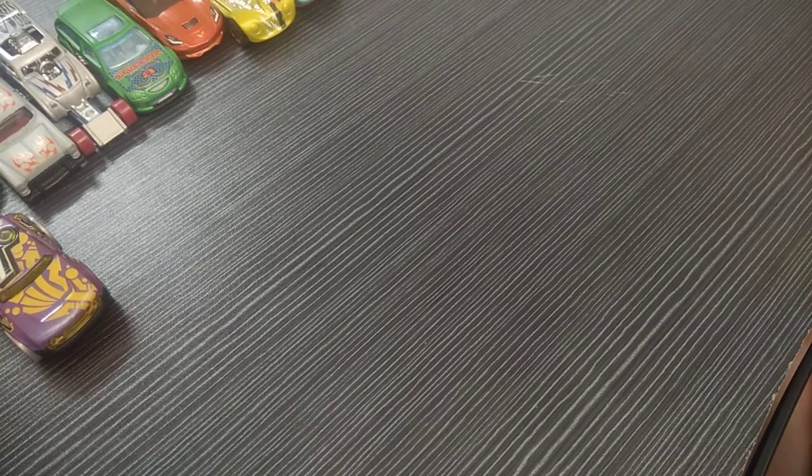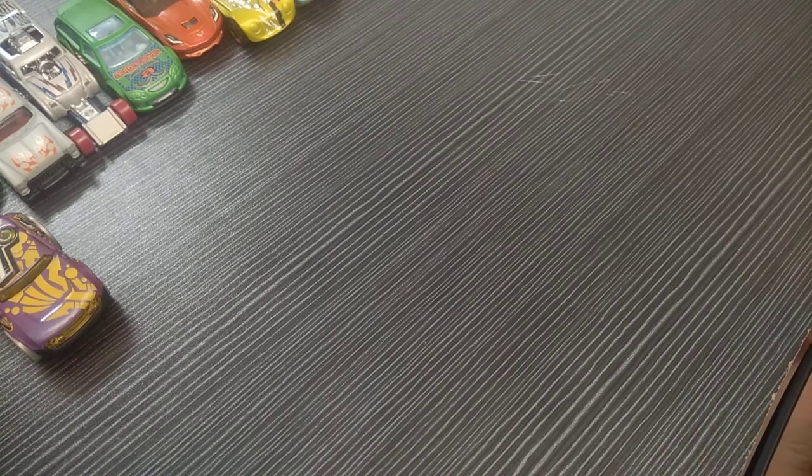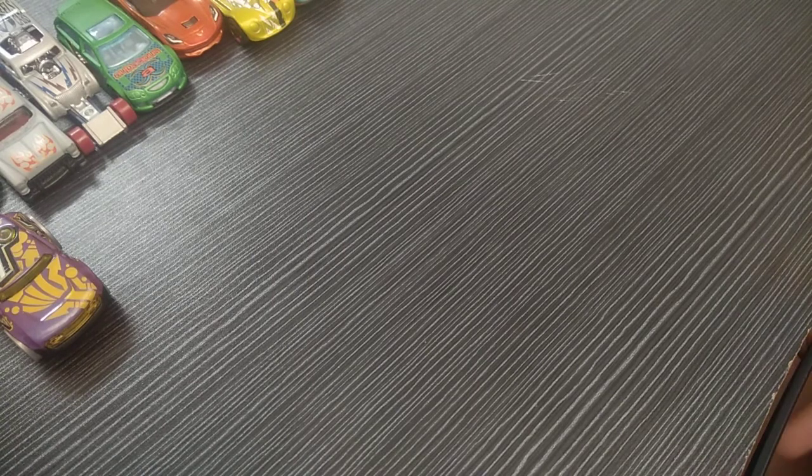Hello guys, welcome to my YouTube channel 21st Century Dude. Today I'm going to show you my Hot Wheels car collection. Before beginning, I have to tell you that this video's quality will not be that good because I am filming with the Redmi Note 4 — the iPhone ran out of storage, and it's hard to upload with a camera since you have to film and then put it on the laptop. Anyway, let's begin.